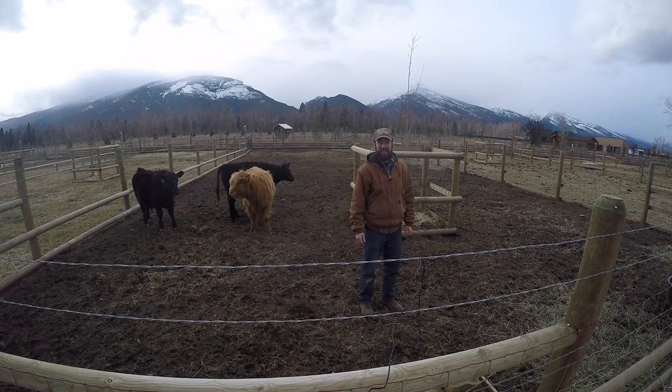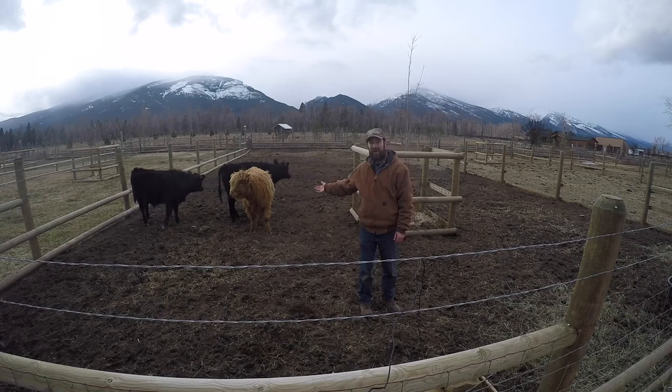Hello again from ABC Acres. I'm Grant Shadden and today we're talking about what to do with all the poo.